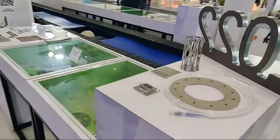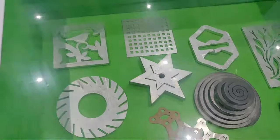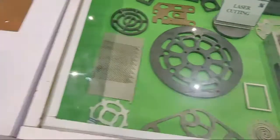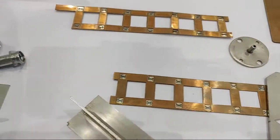Moving ahead, we have samples for Inconel cutting — laser cutting on different shapes and sizes. We also have nickel and copper plate laser welding samples based on battery applications.